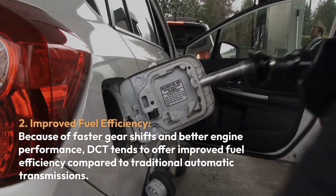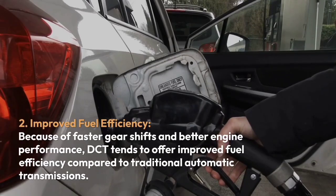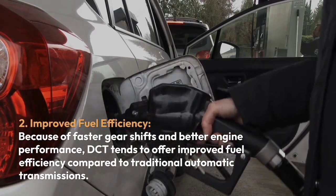Two, improved fuel efficiency. Because of faster gear shifts and better engine performance, DCT tends to offer improved fuel efficiency compared to traditional automatic transmissions.